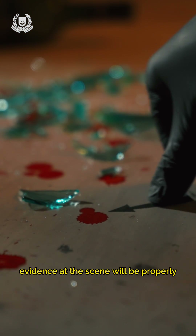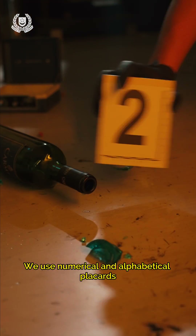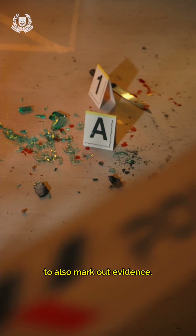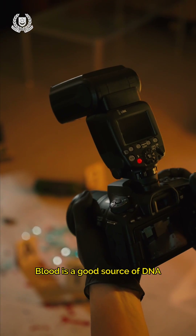After we walk through the scene with the investigation officer, evidence at the scene will be properly highlighted. We use numerical and alphabetical placards to mark out evidence. To document the scene, we photograph it in detail to serve as a record and to also be used in court if required.